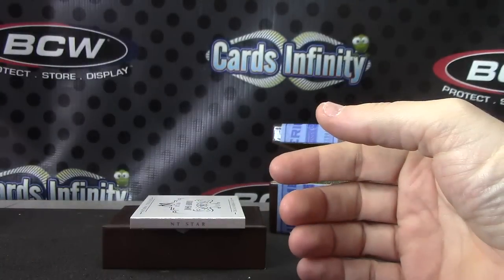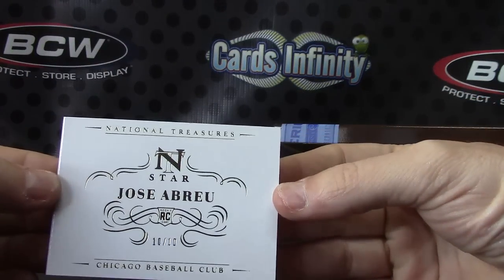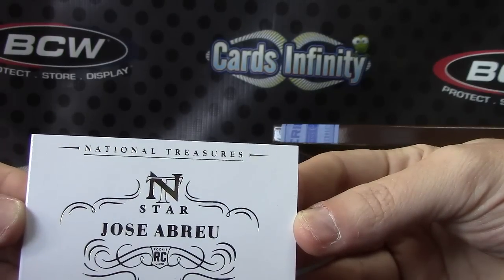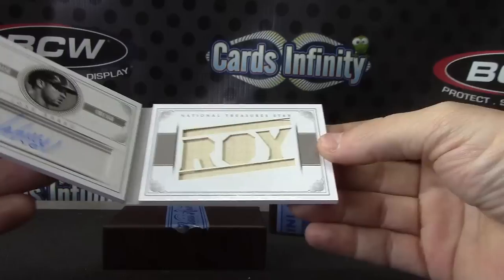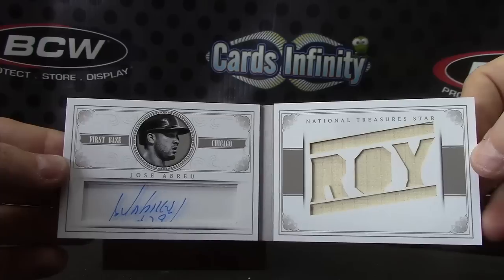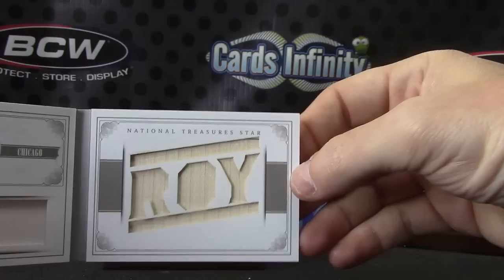We'll finish up with Jose Abreu, 10 of 10. It is an autograph rookie of the year bat — Jose Abreu autograph, big chunk of bat, rookie of the year.